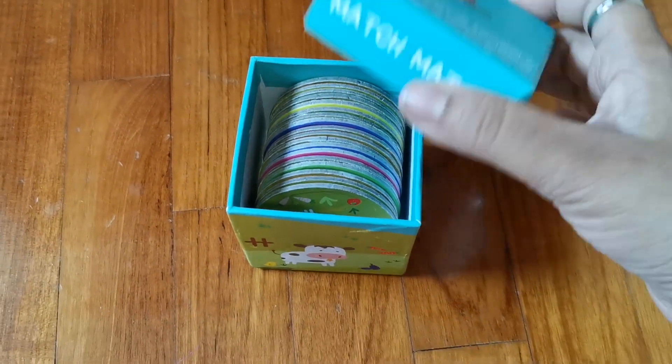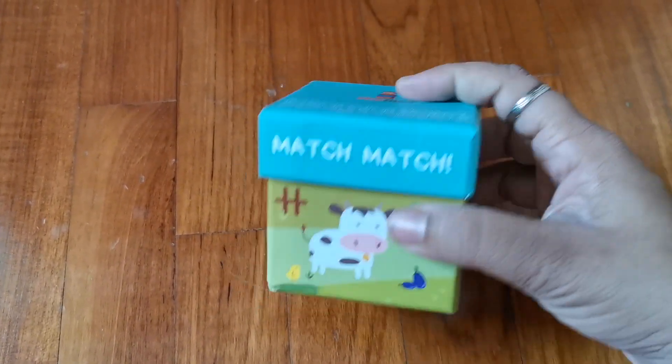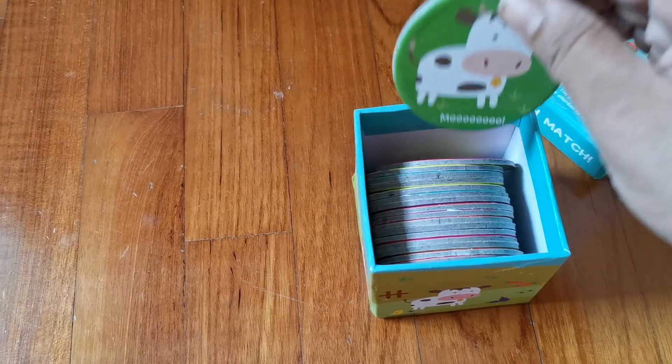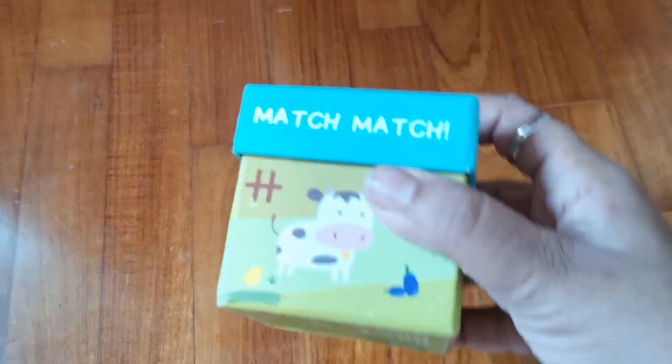This is something I got from India from the brand called Shroomi, purchased on Amazon. It's a matching activity - they've got animal pictures and the children have to match them. It's a very small one, doesn't occupy much space, and it's very affordable.